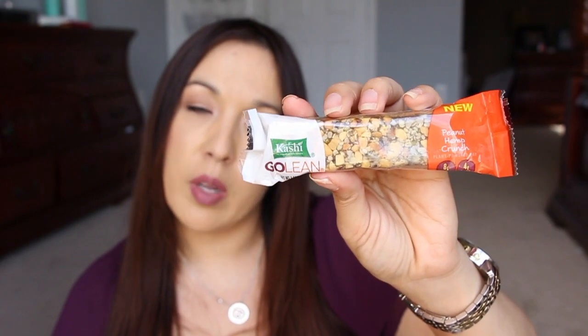We also have a peanut hemp crunch bar from Kashi Go Lean — an energy bar kind of thing. Then from ACT Advanced Care we have plaque guard mouthwash with a coupon on the inside. I'm glad they put these in little plastic bags so in case it bursts it won't get all over everything else in your box.